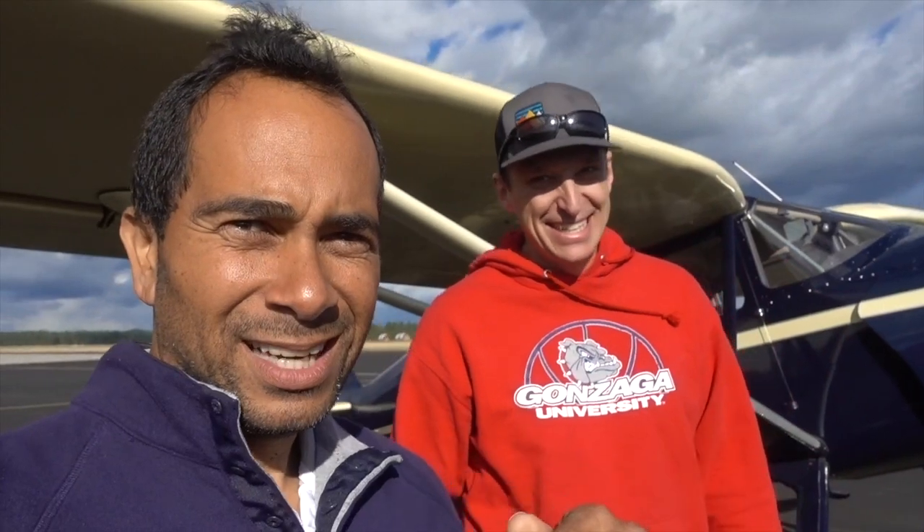Alright guys, I'm here with Sean. We went up in the Fairchild and did four landings. So now we're going to make the journey to Kentucky. Thanks, Sean. You're welcome — enjoy, guys.